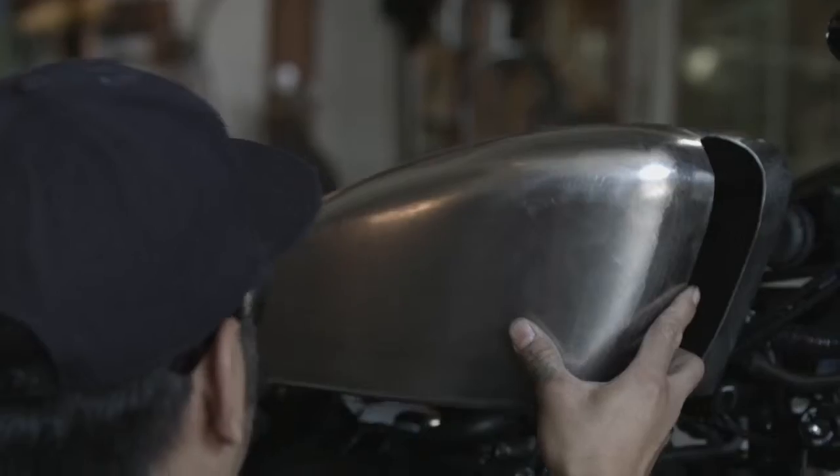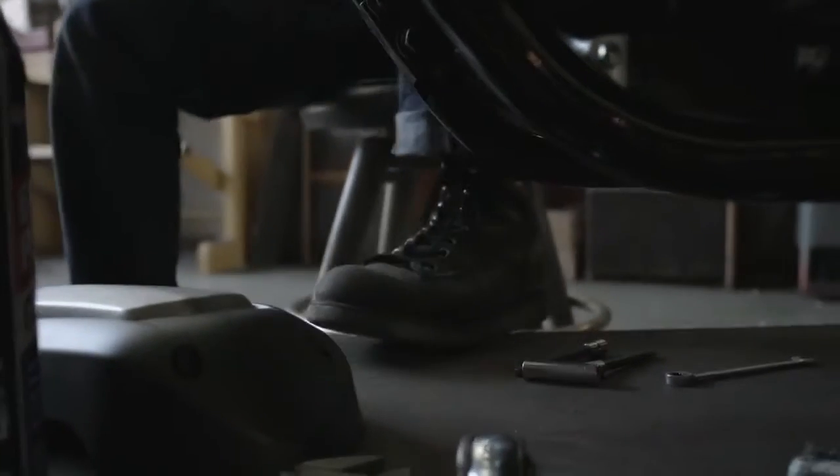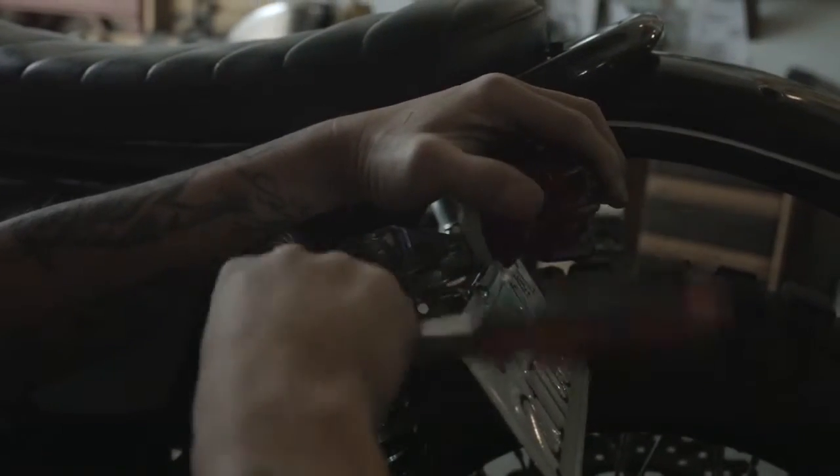I've customized more than 100 Yamaha SRs in my career. So when Yamaha asked me for a second collaboration build, I got very excited again.